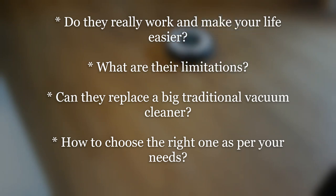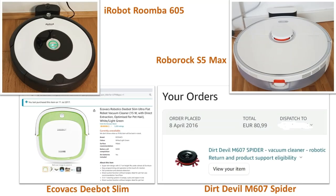Three of the robotic vacuum cleaners that I will talk about in this video are in the budget range — I bought them for less than 100 euros each. The fourth one is a bit pricier at 400 euros but is packed with a lot of features. I have used one or the other of these robotic vacuum cleaners every single day over the last eight years, so I definitely have a lot of information to share, so stay tuned till the end.